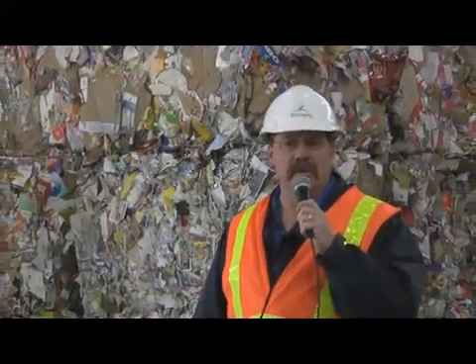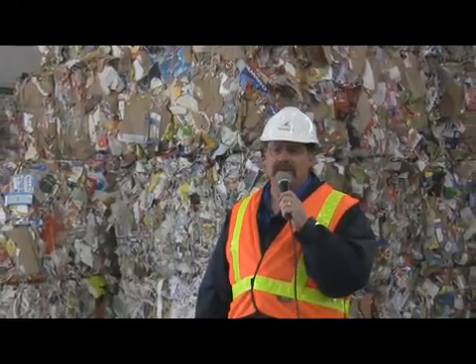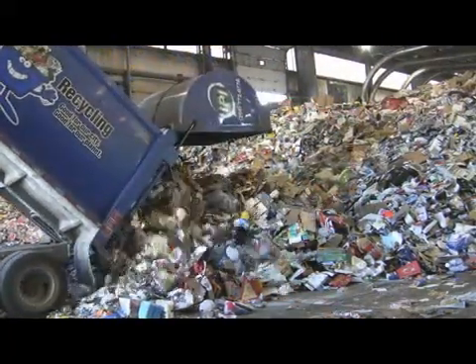Hello, I'm Randy Park, Supervisor of Waste Diversion for the City of Winnipeg. I'm here at the Material Recovery Facility — MRF for short — to show you what happens to the recyclables that go into your blue box.